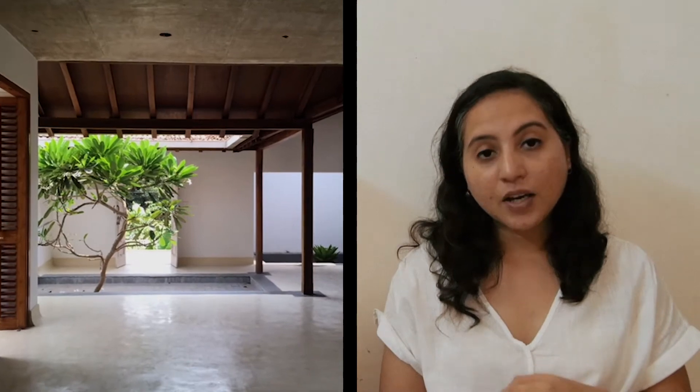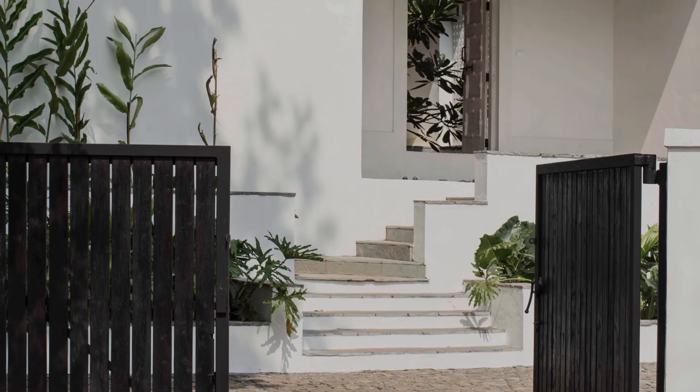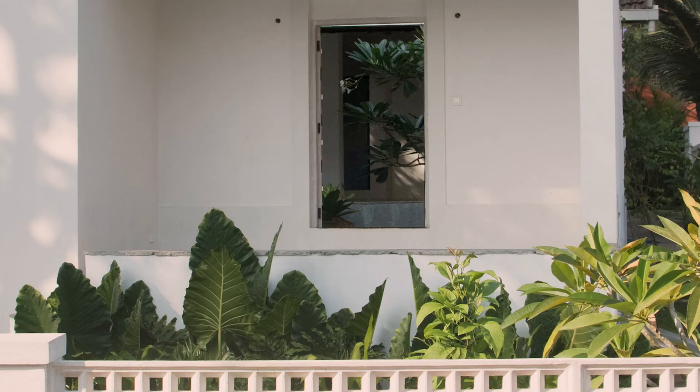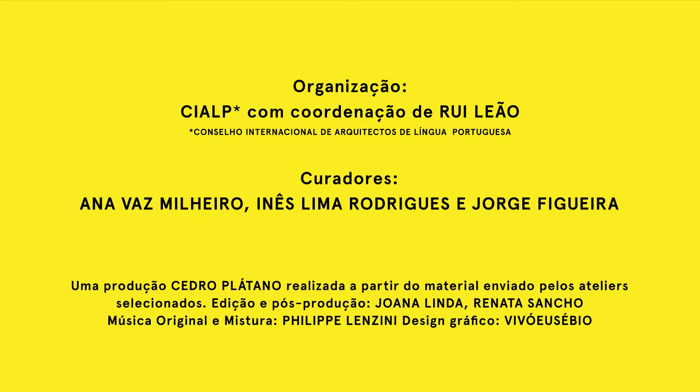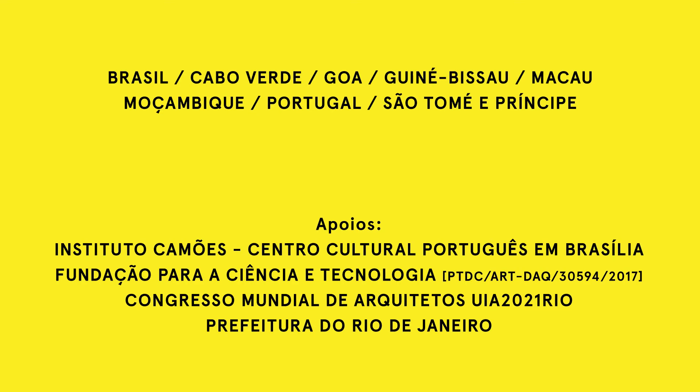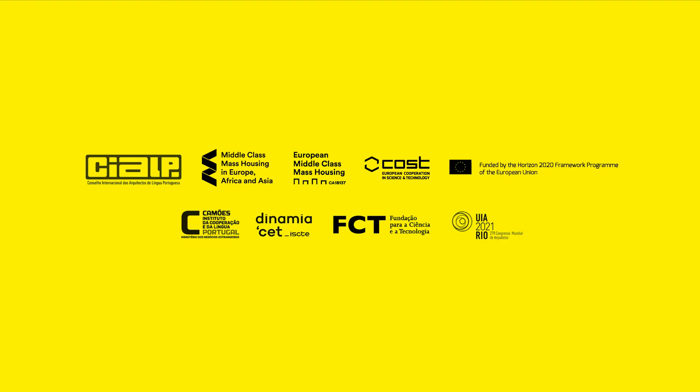The passerby gets a glimpse of the courtyard, thereby giving the street a visual relief. This house represents a recent element of the architectural tradition of Goa.